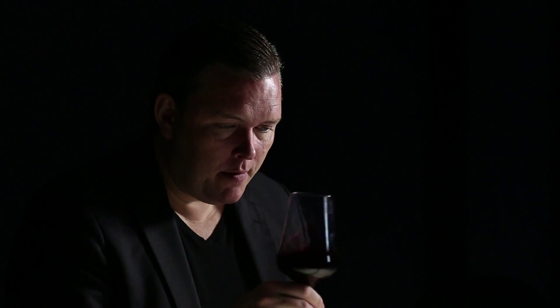Hello wine lovers, here we are in South Africa in the region of Paarl and this is Druk My Niet Estate, 2011. This is the Invictus which is a Bordeaux blend. This one is dominated by the Merlot but complemented by the Cabernet Sauvignon, Cabernet Franc and Malbec.